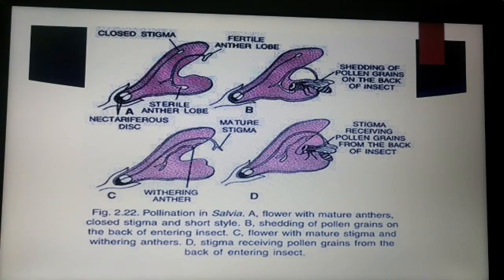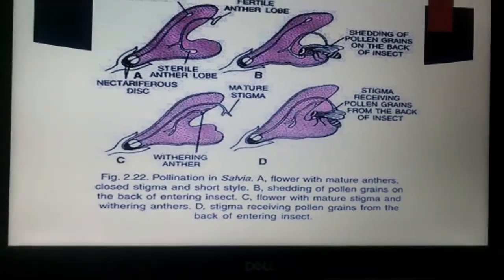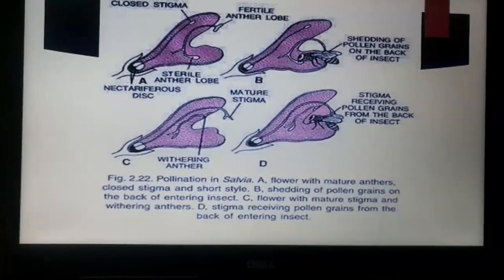Some interesting pollination mechanisms found in plants are: the lever mechanism in Salvia, the trap mechanism in Aristolochia, the pitfall mechanism in Arum, the clip or translator mechanism in Asclepiadaceae, and the pistil mechanism in Papilionaceae. The pollination which takes place by bees is called mellitophily.